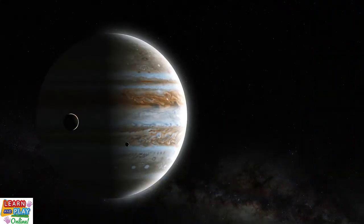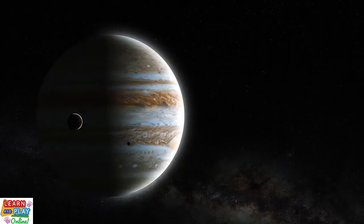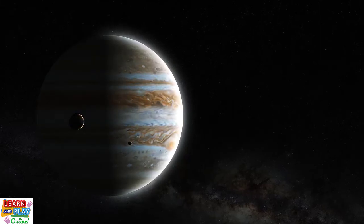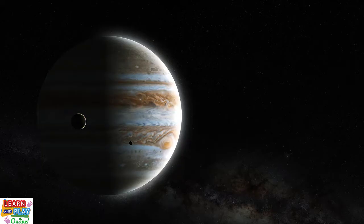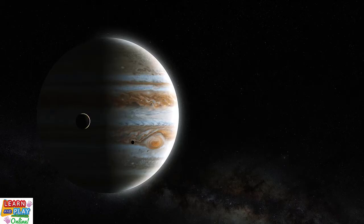Although it is the largest planet, it doesn't take long for Jupiter to make one complete spin. If you were to spend a day on Jupiter, it would only take just under 10 hours for the day to be over, giving Jupiter the title of the fastest spinning planet.